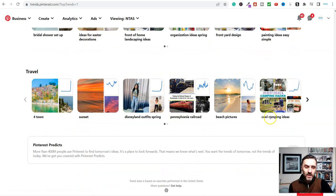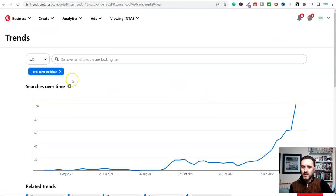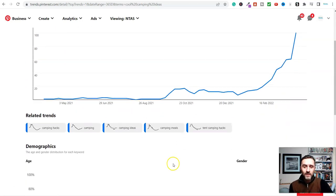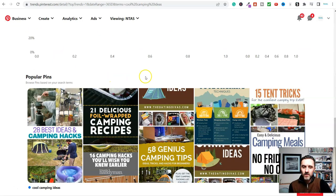I quite like this one here - cool camping ideas, best ideas and camping hacks. This will work really well. Looking at searches over time we can see it's going on a gradual increase - obviously summer in the UK is coming up. Depending on where you are in the country you will see different trends inside Pinterest. Scrolling down we can see popular pins: camping hacks, genius tips, camping meals with no fridge or coolers - we can actually make some very good money with this.